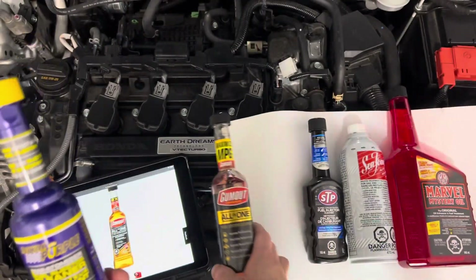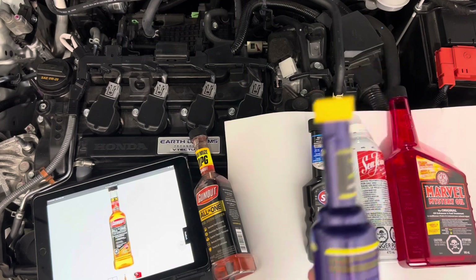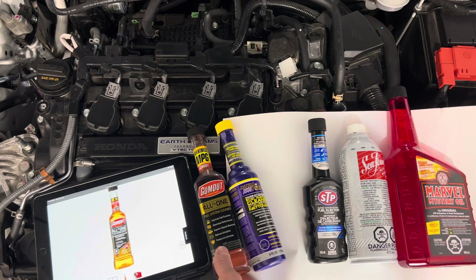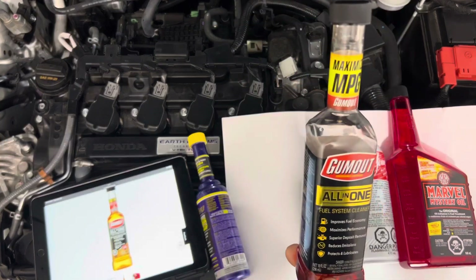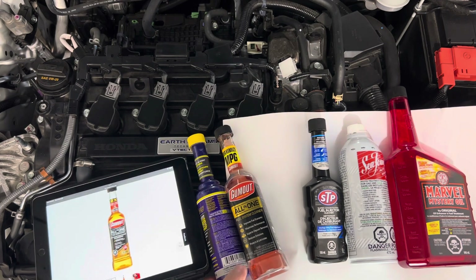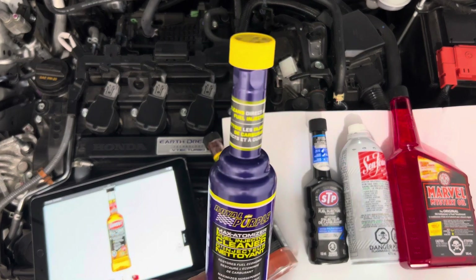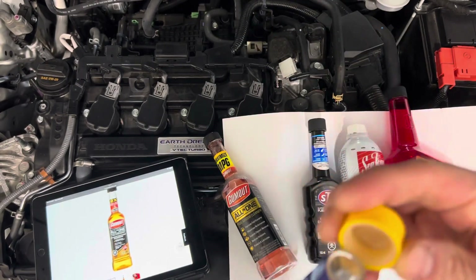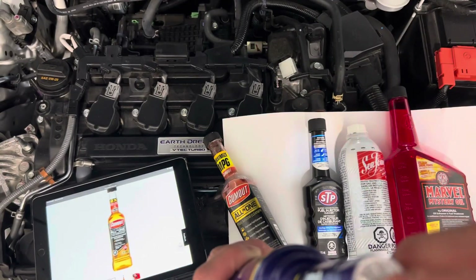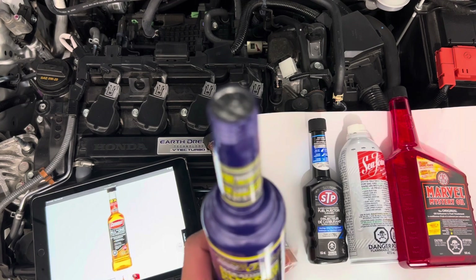I don't know what the concentration difference is, but it seems Gum Out is no longer using PEA. If you guys still have access to the version that has PEA, probably stock up on it. Anyway, that's the quick rundown on Gum Out versus Royal Purple. One note: when you buy this stuff at the store, make sure the seal is completely intact.